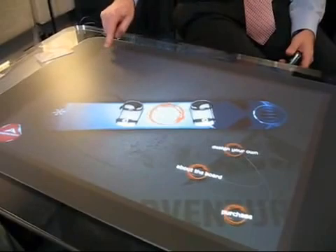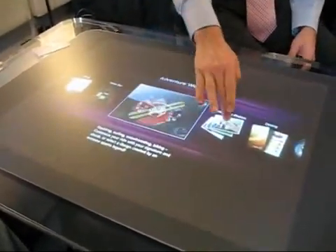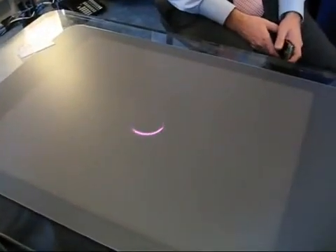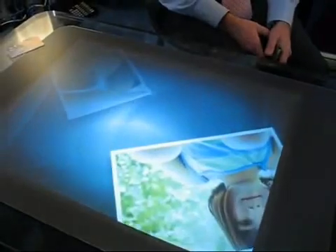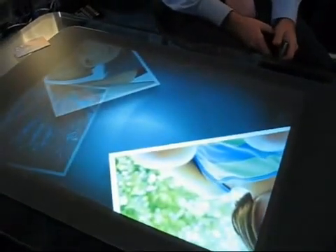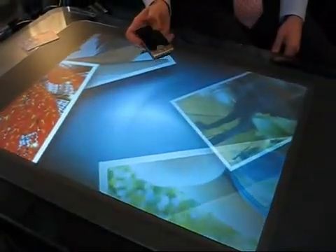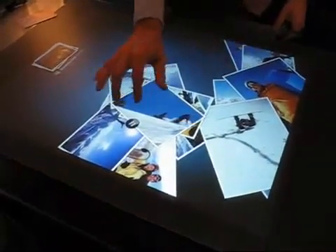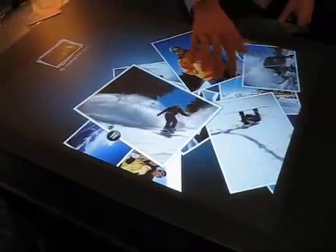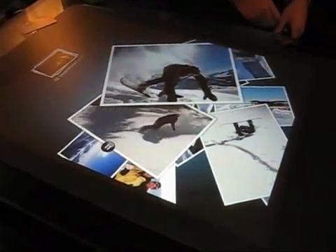A few weeks later, if I'm on the slopes in Colorado midway through my trip and some friends join me, we walk into the Sheraton Hotel lobby by a fireplace where there's a Surface unit. I can say I've been taking great photos and video with my Windows Mobile phone, place it down on Surface, and there they are — these are the shots, here I am coming down the slopes, some video, and here's where I took a digger.